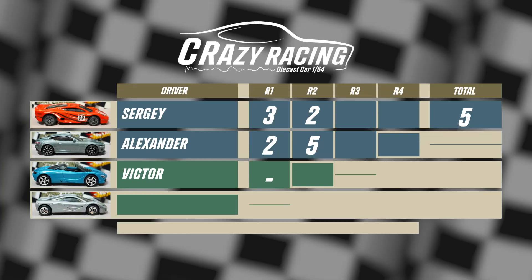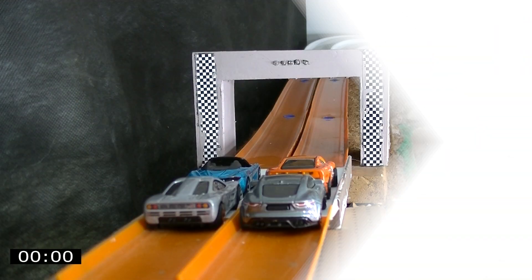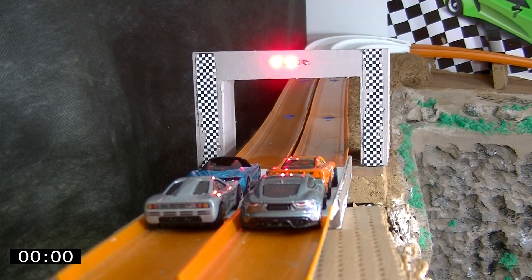Alexander confidently wins and shows the best result in time, but Eiger still holds the lead in the race. Victor takes the first starting line — we hope this will help him show a good result.